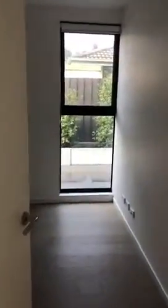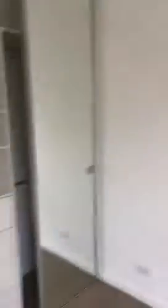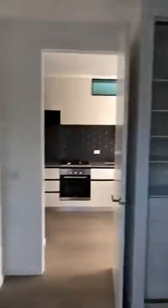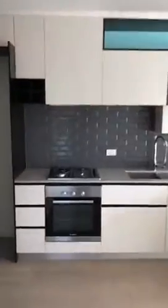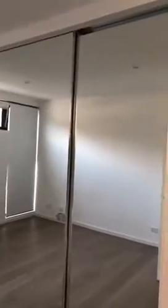Here we've got our first bedroom. They're great sized bedrooms with floorboards throughout and inbuilt mirrored cupboards. The main bedroom has a triple mirrored cupboard, which is even bigger — great for storage. Very good sized bedrooms with floorboards throughout.